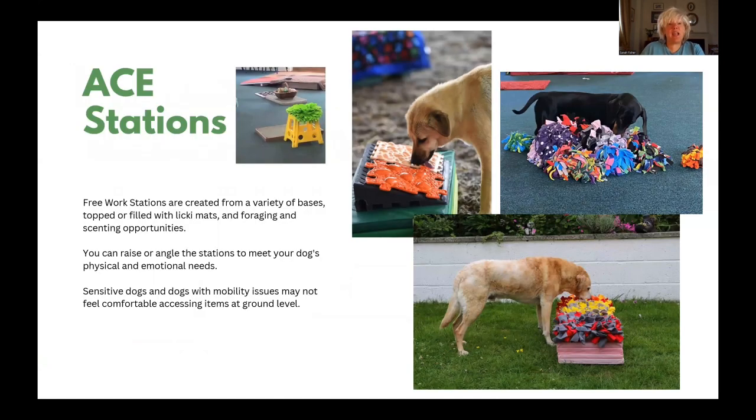ACE free work stations are created from a variety of bases that are topped or filled with licky mats and foraging and scenting opportunities. You can raise or angle the stations to meet your dog's physical and emotional needs. Sensitive dogs and those with mobility issues may not feel comfortable accessing items at ground level.